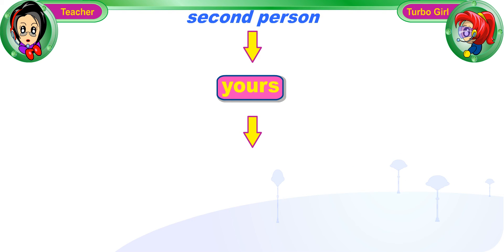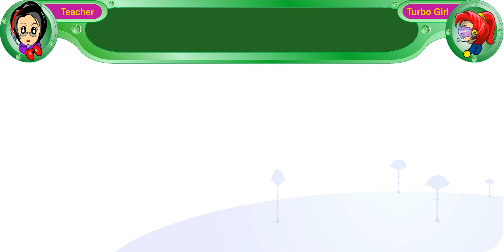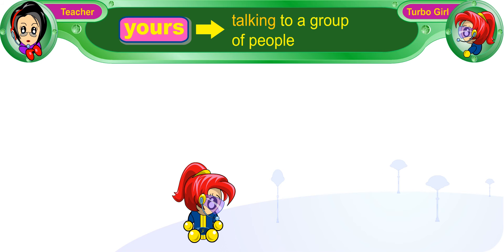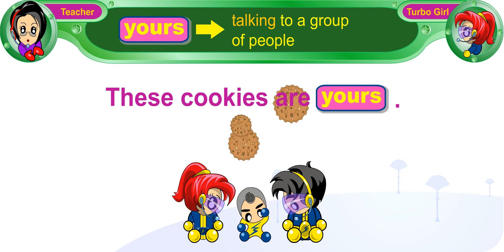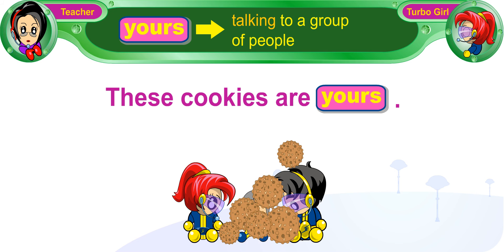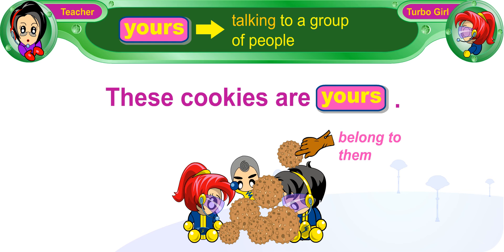We also use 'yours' when we are talking to a group of people. For example, if I am talking to you, Turbo Boy, and Turbo Baby, and I say, 'These cookies are yours,' 'yours' refers to you, Turbo Boy, and Turbo Baby. So the cookies belong to all three of you.